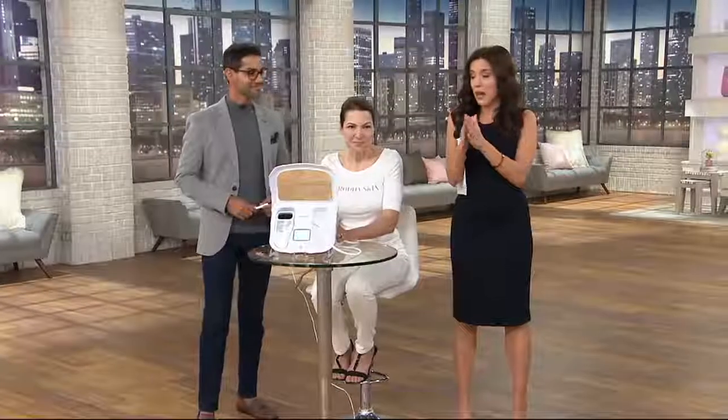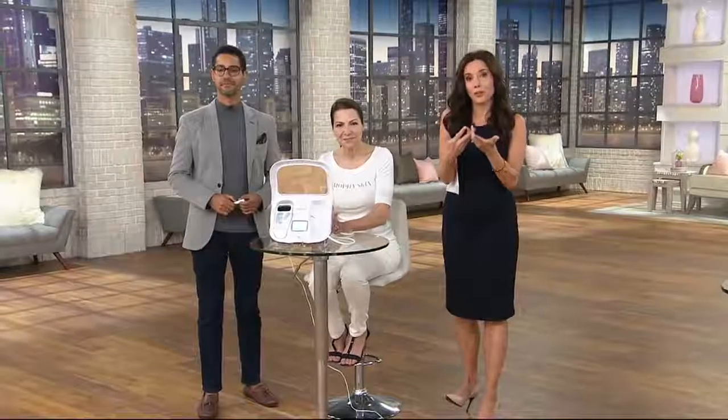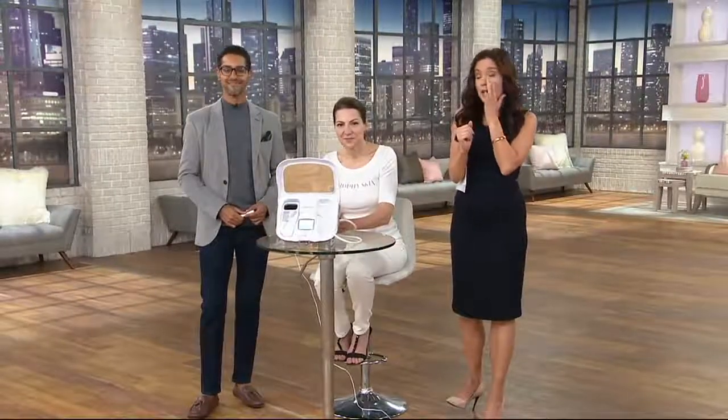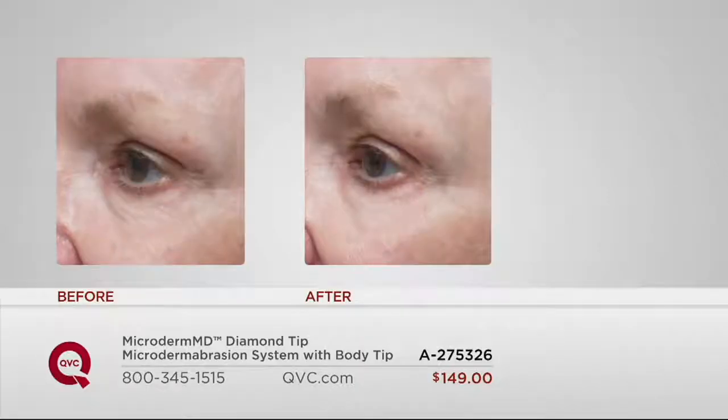I've actually been using this for a long time. When we talk to women about what bugs them most about their skin as it ages, it comes down to three things: lines and wrinkles, pores, and radiance. This works on all three. It has helped the pores on my nose so much. It makes your skin look radiant and feel so soft instantly, and you'll start noticing over time how it goes to work on those lines and wrinkles. Looking at some before-and-afters here — this is just after four weeks, twice a week, five minutes — look at the difference in the fine lines and wrinkles around the eye area.